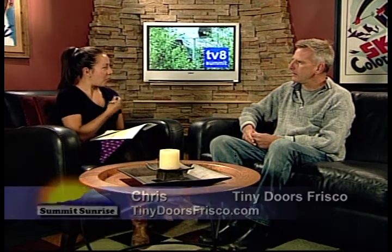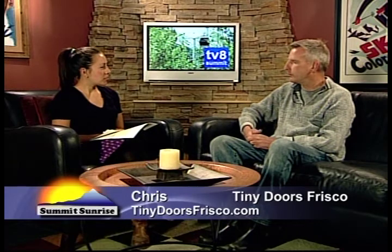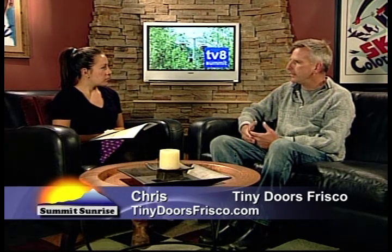Let's talk a little bit about this project, why you started it, and how it all works. Tiny Doors is basically a project that we started in mid-June. It's a new idea — a free interactive community art project for the town of Frisco. The idea is to place tiny doors, which are artistic streetscapes, around the town so that people can enjoy themselves looking in a scavenger hunt style for these little objects. They're not hidden — they're placed in plain sight around town, so they're viewable to anyone.